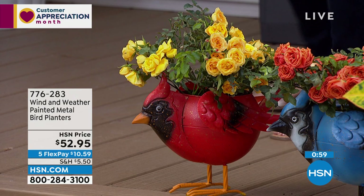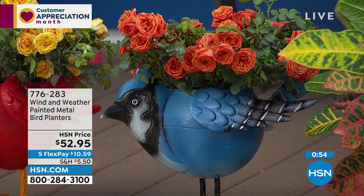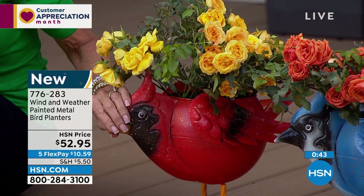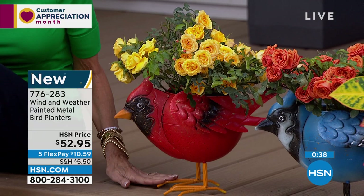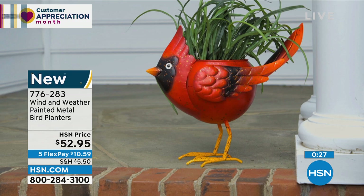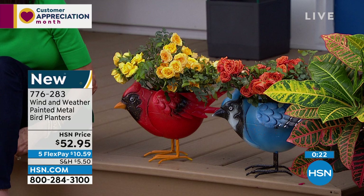Next, the bird planters — bluebirds or cardinals. How cute are these? They're made out of beautiful metal, easy to put outdoors. You just put your plants or flowers right inside. Think of these for incredible gift ideas as well.